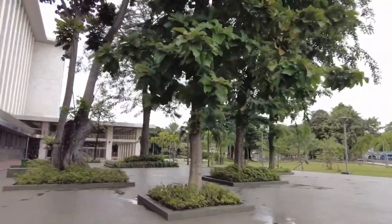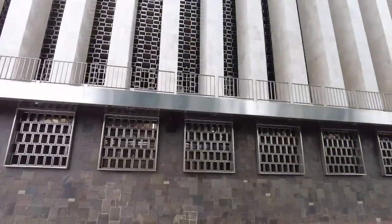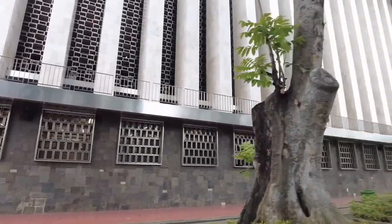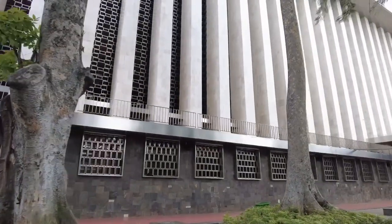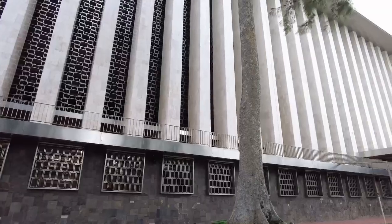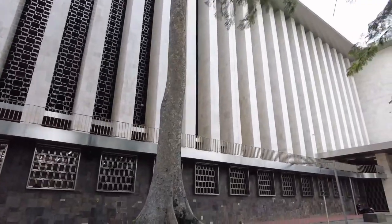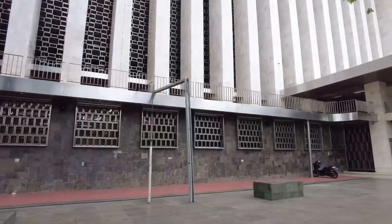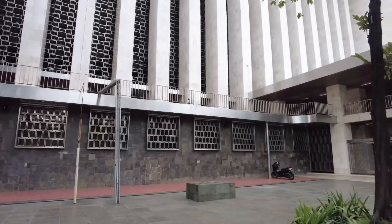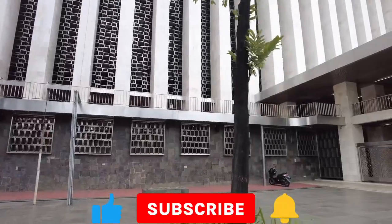Masjid ini terletak di dekat Istana Merdeka, Gereja Katedral Jakarta, dan juga Gereja Immanuel. Pembangunan masjid ini diprakarsai oleh Presiden Republik Indonesia saat itu, Soekarno, dan peletakan batu pertama sebagai tanda dimulainya pembangunan juga dilakukan oleh Soekarno, Presiden pertama Republik Indonesia, pada tanggal 24 Agustus 1961.